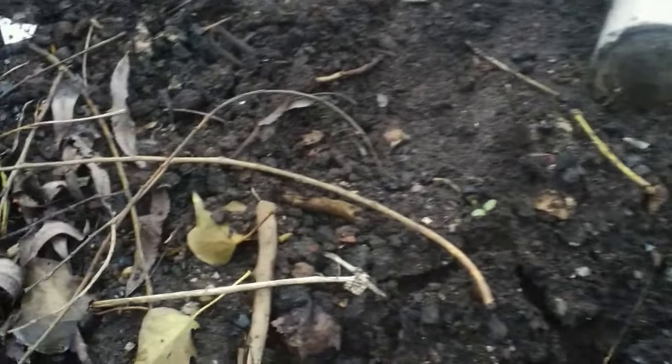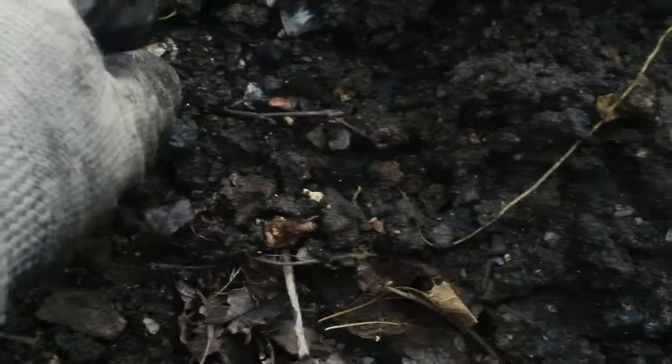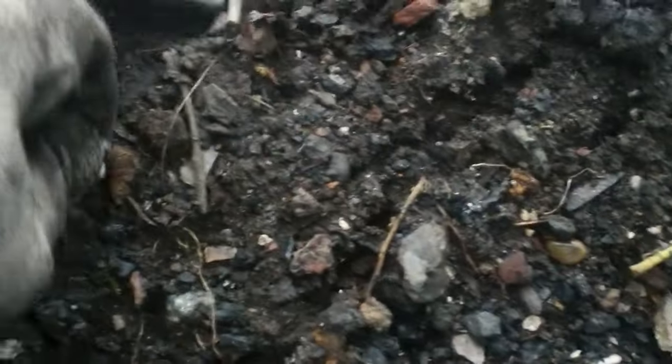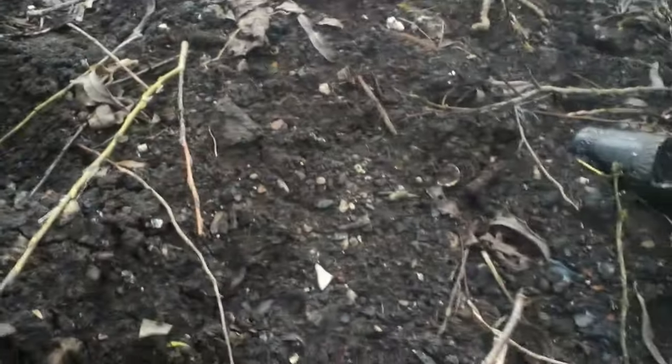We've come out for a little look around at a local tip we don't come to very often. Just seen a little collar stud, and Dave's just found a complete marmalade jar. So yeah, keep a little look out and see what the bottle diggers have been doing.